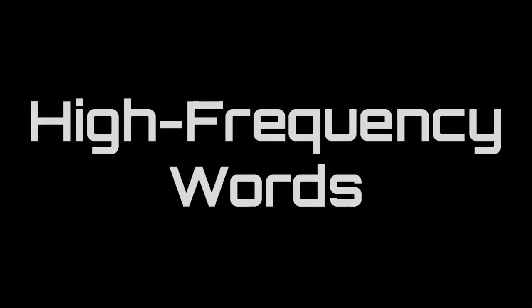Let's start with the high-frequency words. These are words you want to be able to read as soon as you see them. So after I say the word, go ahead and read it off the screen. Answer.